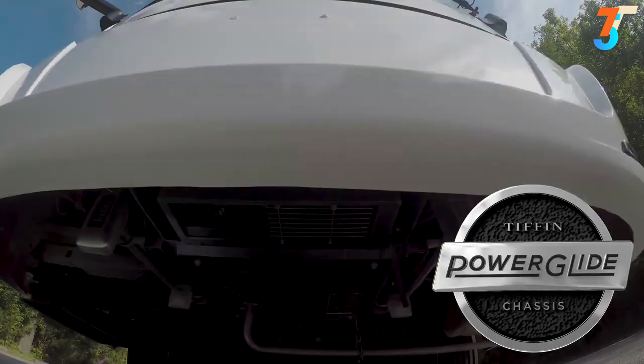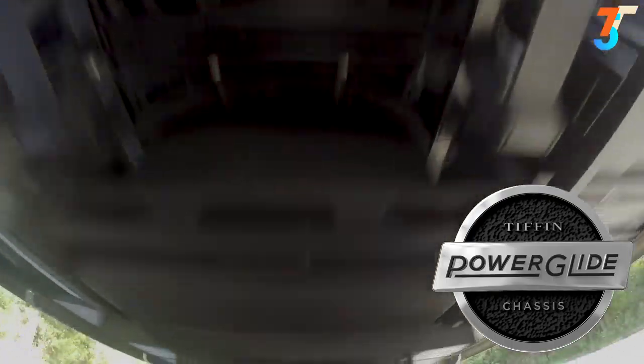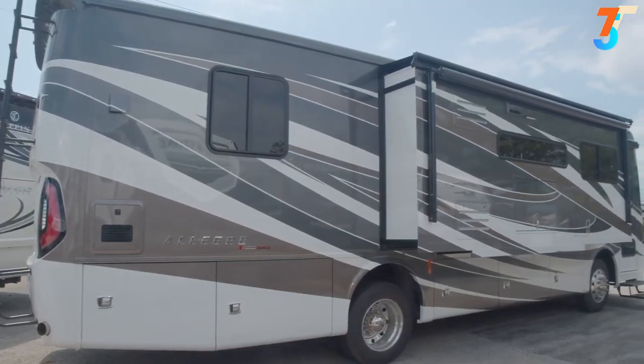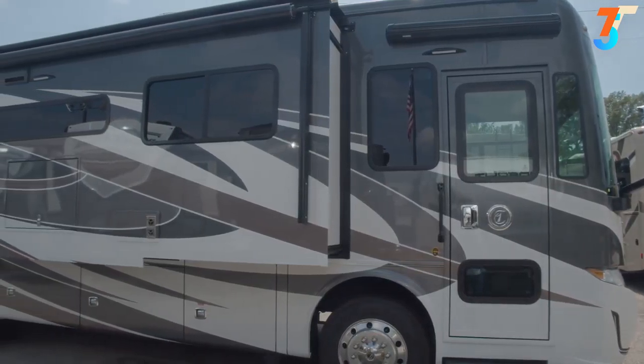The Allegro Red 340 is built on the PowerGlide chassis. Tiffin has been designing and building motorhomes from the ground up in Red Bay, Alabama for years, and the Allegro Red 340 is the evolution of that. It is powered by the Cummins ISB 6.7-liter turbo diesel engine with 340 horsepower and 600 pound-feet of torque, mated to an Allison six-speed automatic transmission.